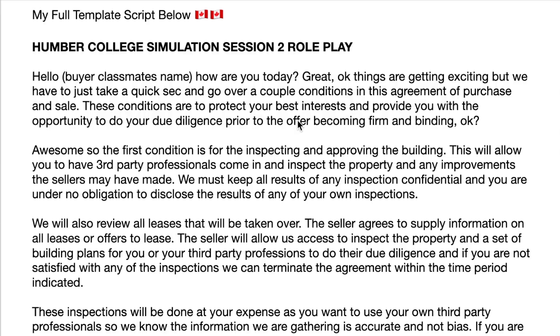So from here you would just keep reading, keep role playing as the salesperson. 'Awesome, so the first condition is for the inspection and approving the building. This will allow you to have third-party professionals come in and inspect the property and any improvements the seller may have made. We must keep all results of any inspection confidential and you are under no obligation to disclose the results of any of your own inspections.' From there the role-playing script goes into the leases we have to do as part of the second condition, as well as making sure our clients understand we're on a time frame. Being in good communication with your buyers is essential, and in this case even more so being that it's a condition subsequent.